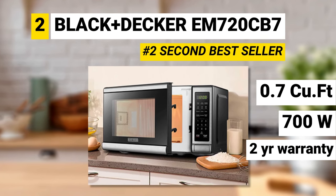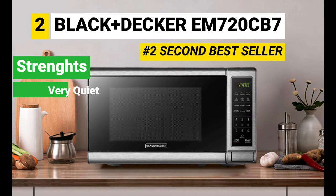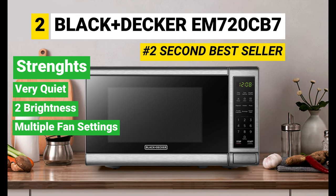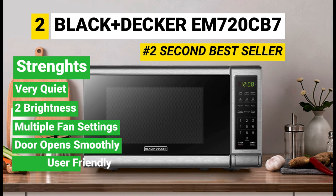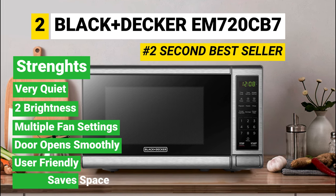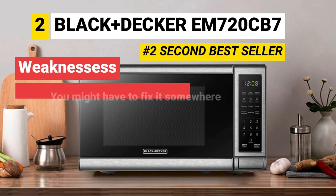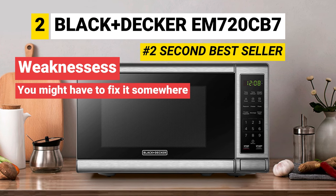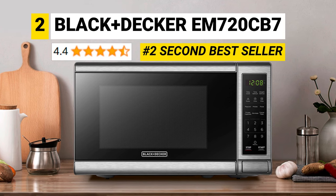It has a warranty of two years. Strengths: it's very quiet, offers two brightness levels, has multiple fan settings, the push button door opens smoothly, digital controls are user-friendly, and it doesn't take up too much space. Weaknesses: some people say it's too light and the buttons are stiff, so you have to fix it somewhere so it does not move. The rating for this product is 4.4 out of 5 stars.